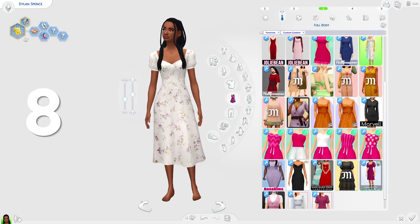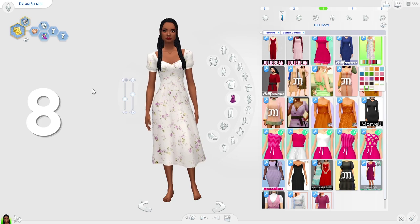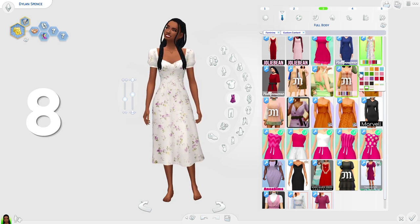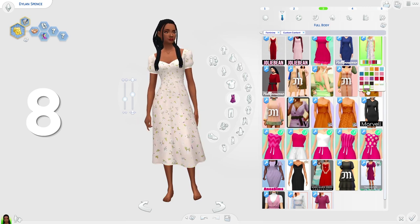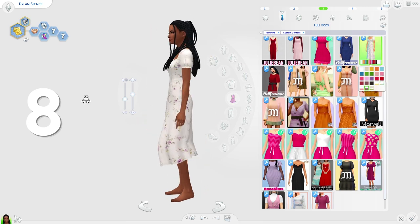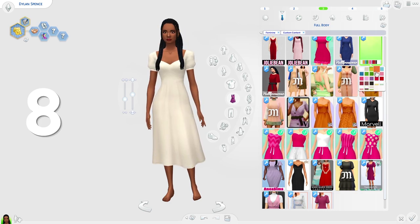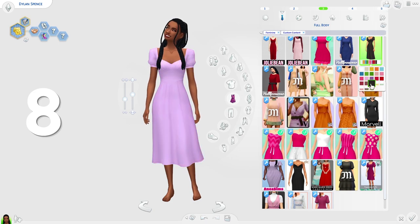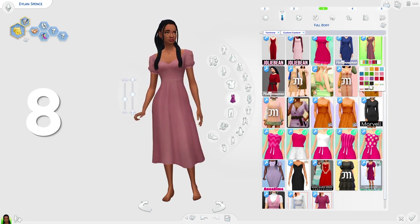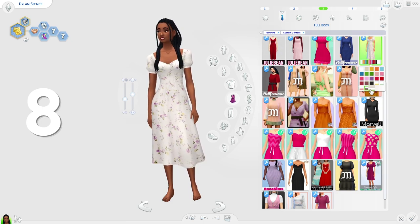In eighth place is the Alyssa dress by Arthur B. This is a very lovely dress — it's very pastel, very light, and I really like it. It really reminds me of spring, so if you want to dress your sims in spring attire you definitely can. It also comes in some darker colors if you'd prefer. It's a very stunning dress and I love the sleeves.